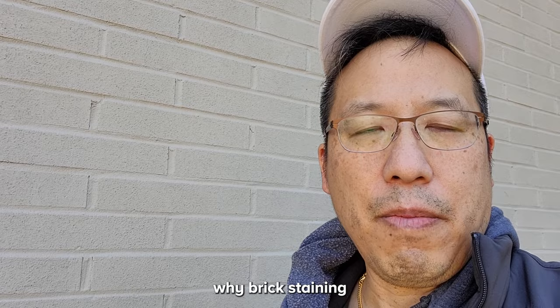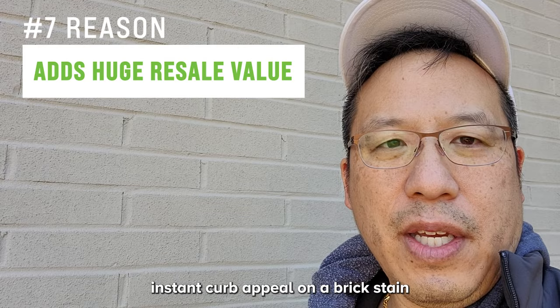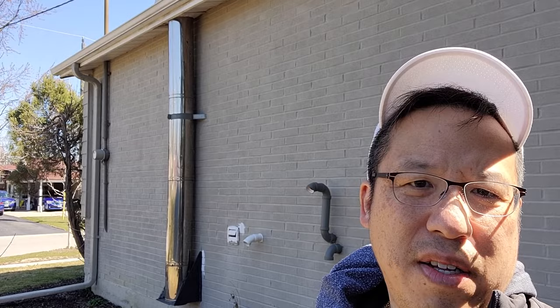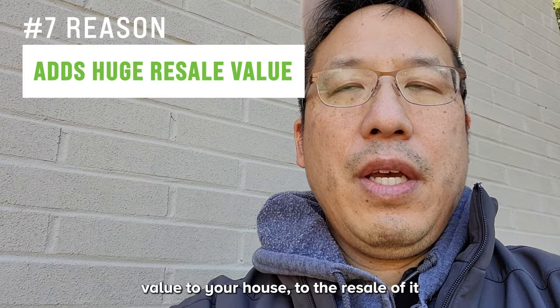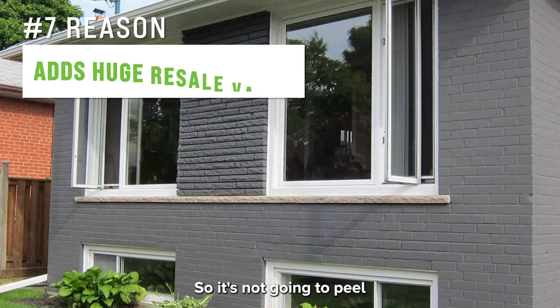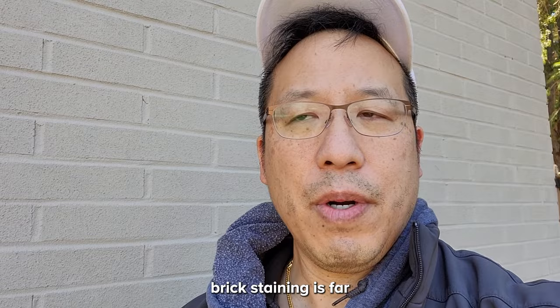The seventh and final reason is that brick staining adds significant value and curb appeal. I'll give you an example — this is a brick-stained house and the houses behind me are not. See the difference? There's no comparison. This house looks significantly better. Whether you're selling the house, showing it off, or just loving the look yourself, brick staining brings huge value — both resale and intrinsic. It's a great long-term option that won't peel and is healthy for your bricks.